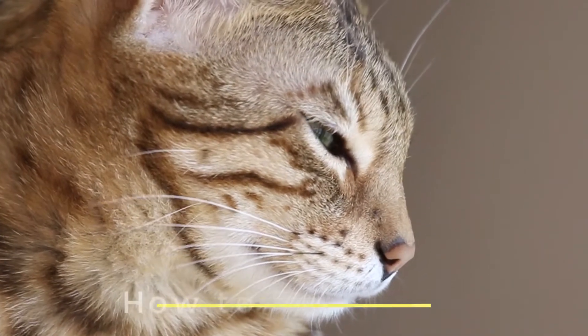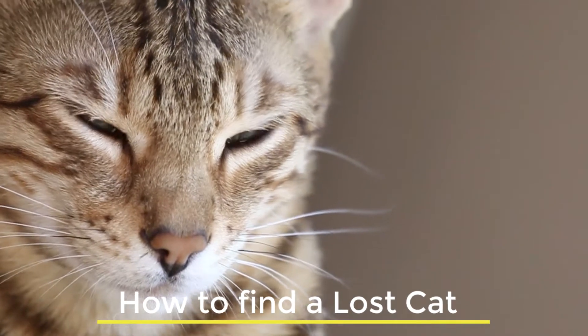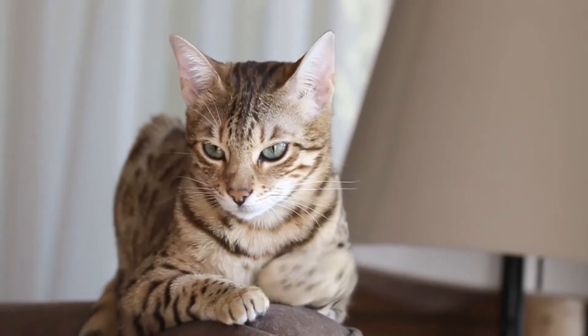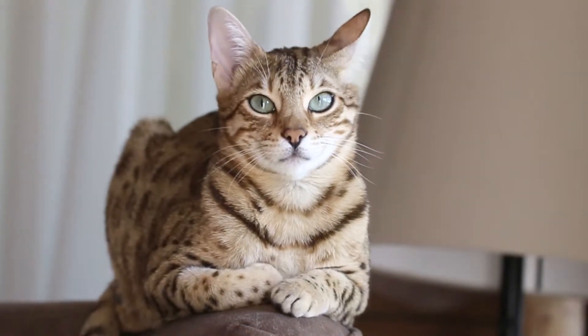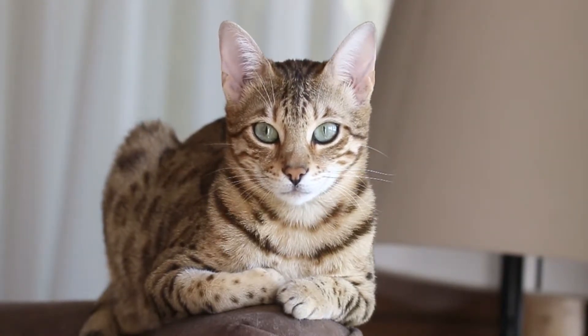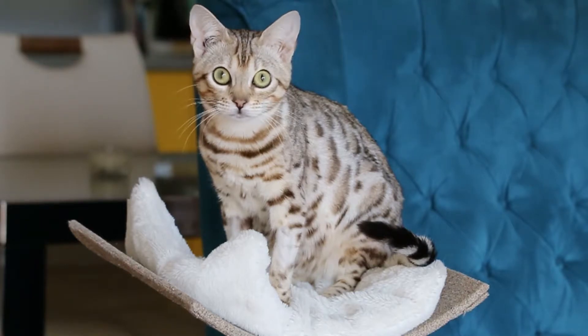What to do if your cat goes missing. If your much-loved pet goes missing, it's every cat owner's worst nightmare. It's upsetting and stressful for you when you can't find your cat or kitten, and you also worry that your pet might be scared or even hurt. The good news is that there are plenty of things you can do to maximize your chance of finding a lost cat.